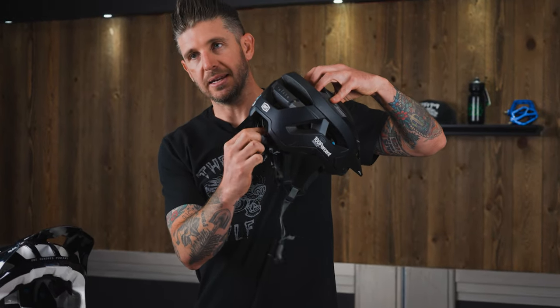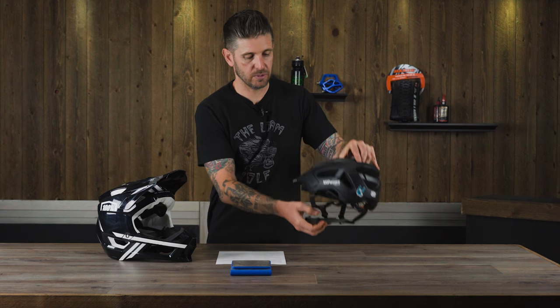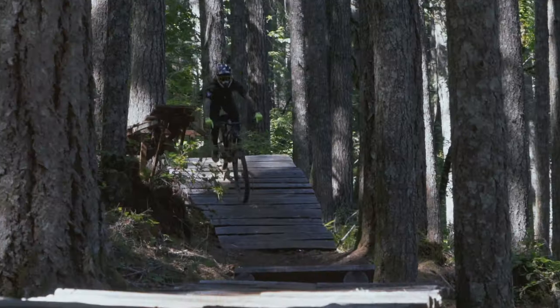On the Altus, simply turn the dial — it will snug the helmet up or loosen it for climbs, different head shapes, whatever that might be. That could be a little bit of a benefit for comfort on long days on the bike, long climbs, etc.